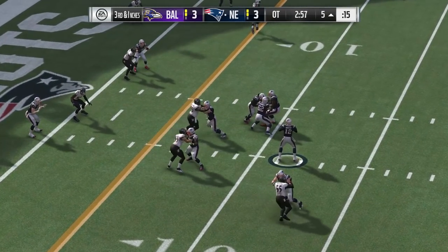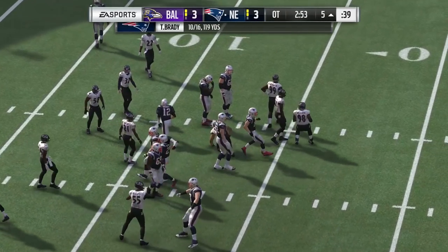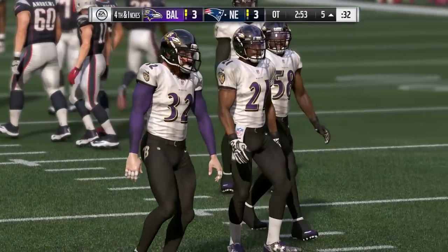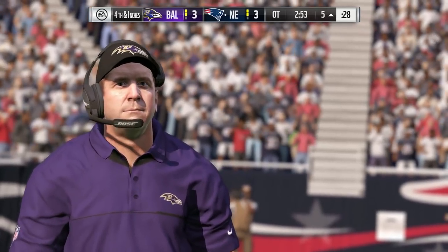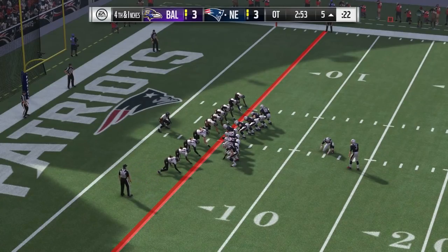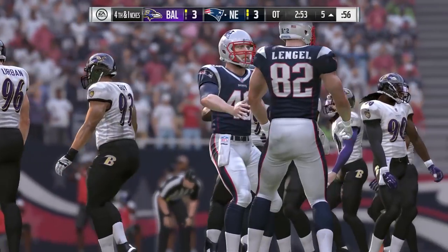Brady tries to throw on third down, finding time, and he'll be hit as he releases it — falls incomplete. You ever notice that when Tom Brady does get hit, there are guys back to him pretty quickly to check on his health? He doesn't take a lot of square shots but took one there. He's really smart in the pocket — he understands where the pressure's coming from. Now the Ravens are going to take another timeout, leaving them with just one remaining in OT.